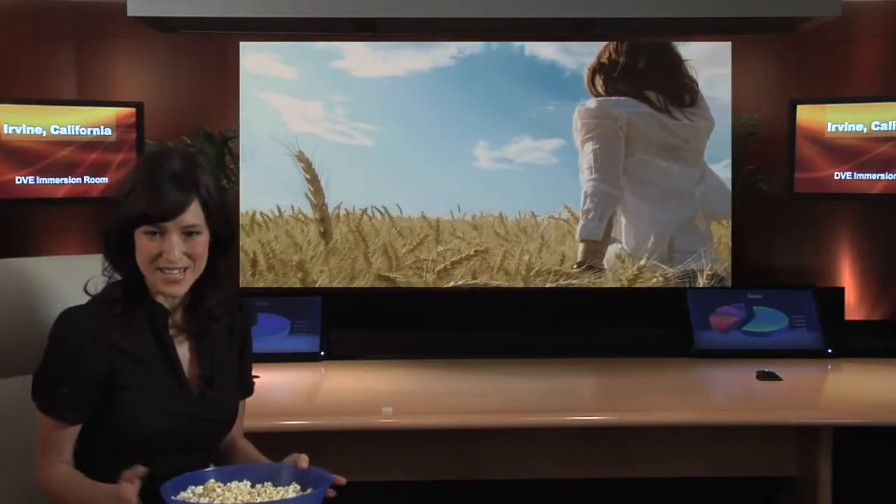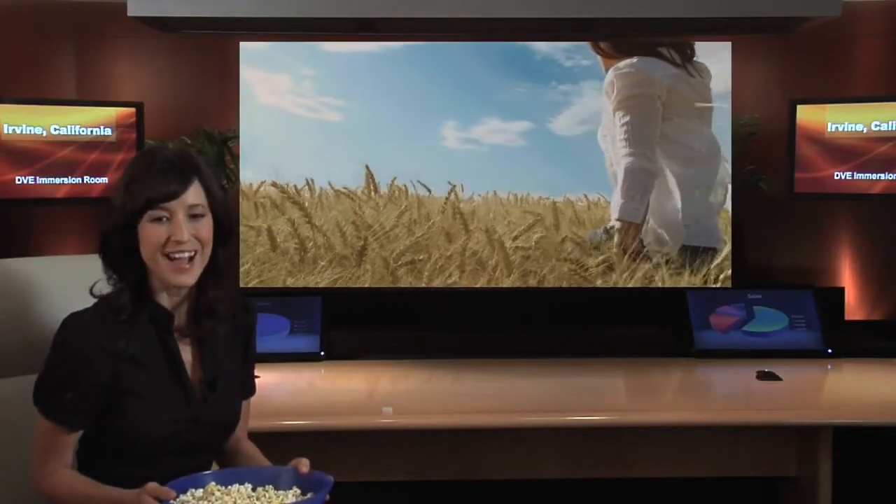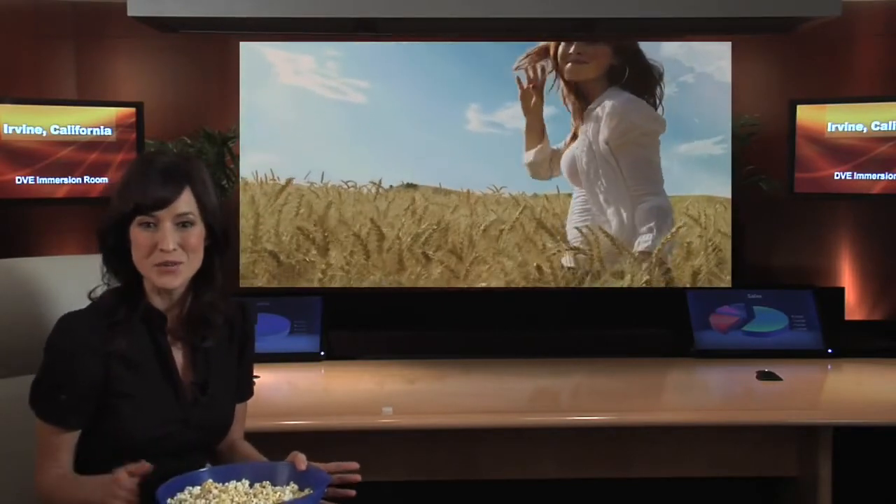The Immersion Room is intended for corporate communications, but I've discovered another use. Imagine seeing your favorite movie or 3D video game on a wide, immersive screen with images floating in mid-air. Having the ultimate home theater would certainly get your neighbors talking. Cheers.